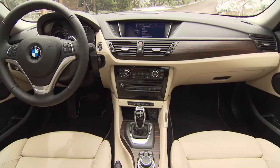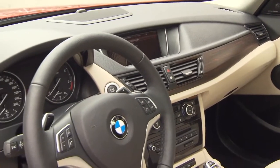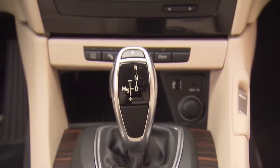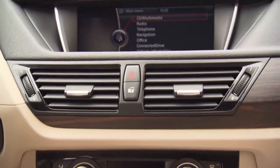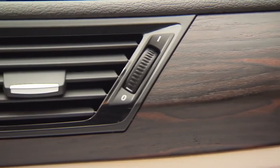The interior of the new BMW X1 comes with high-quality materials, cutting-edge versatility and sporty driving pleasure. The redesigned center console is now shallower and boasts premium surface quality. Chrome accents underline the interior's exclusive ambience.